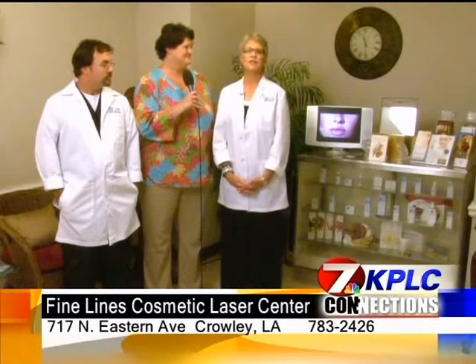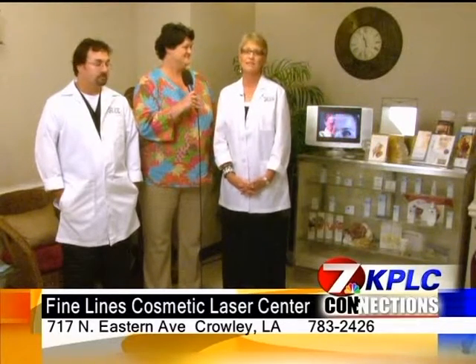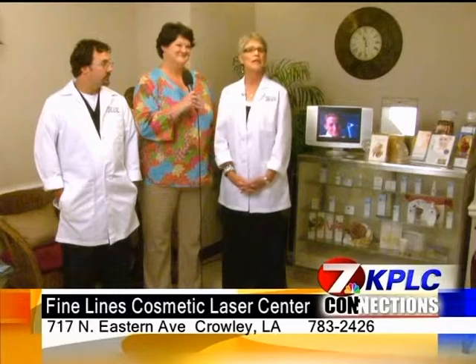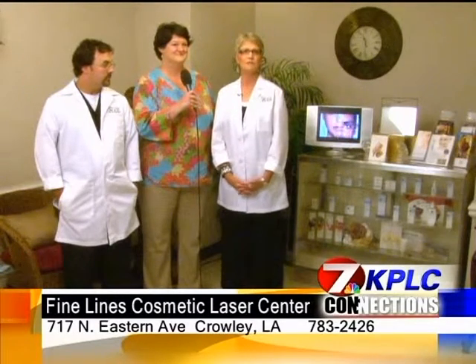After the treatments with the E2, our clients have been very pleased with the results — improving baggy eyes, sagging necks, wrinkles, and acne scars, along with improving the skin tone and skin smoothness.